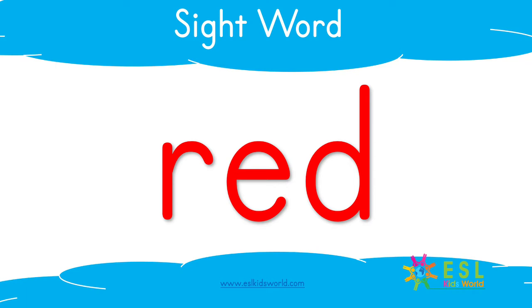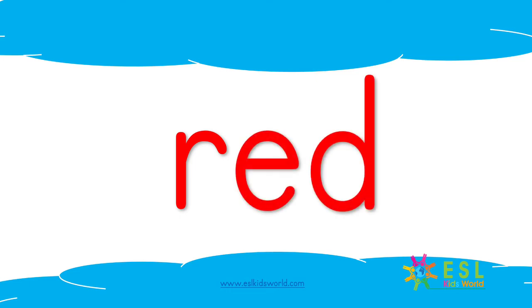Sight Word Red by ESLKidsWorld.com. R-E-D. Red.